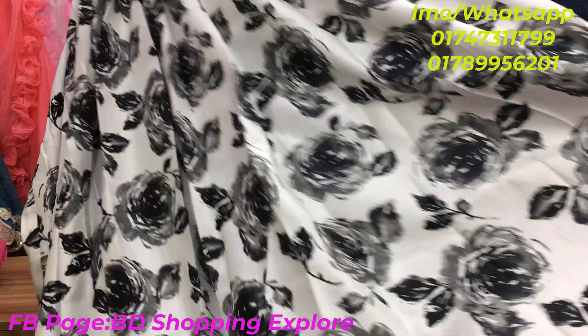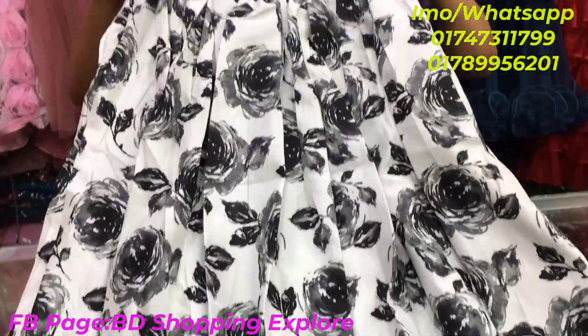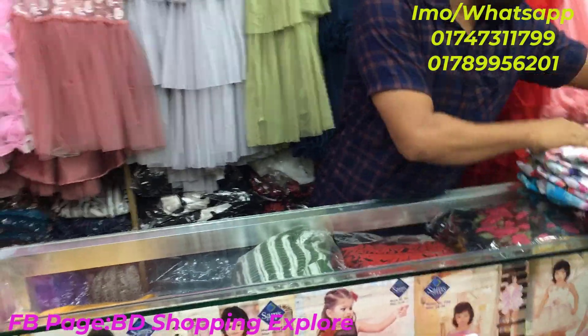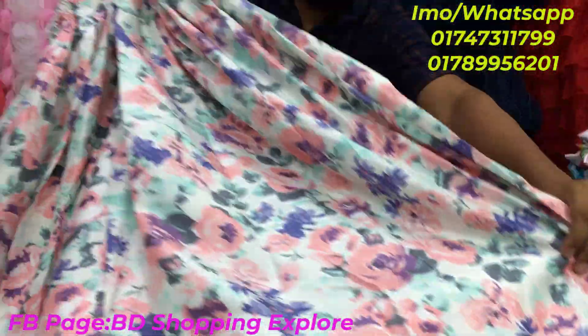This is available as an online purchase as well. This is the black and white — it is 1,000. This is the same design, just a different print. The material is also Indian silk.